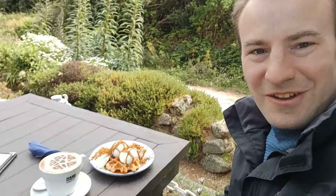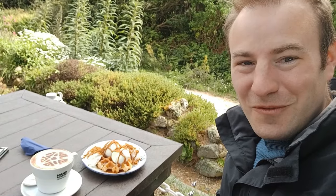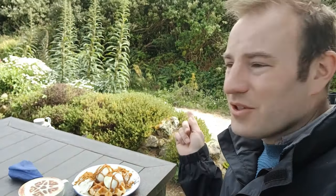I have stopped for a little break at this Longstone cafe. I have got a cappuccino and a Biscoff waffle — really looking forward to this. And then I will continue off down that road and see what else I can find.